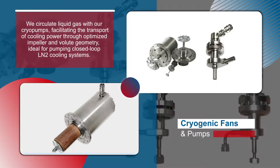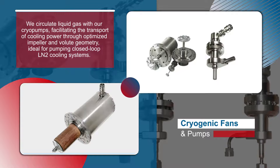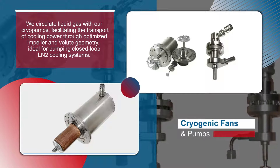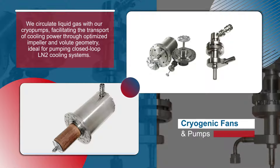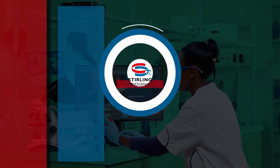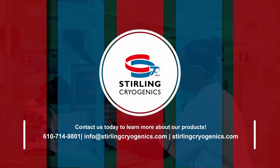We circulate liquid gas with our cryo-pumps, facilitating the transport of cooling power through optimized impeller and volute geometry, ideal for pumping closed-loop LN2 cooling systems. Contact us today to learn more about our products.